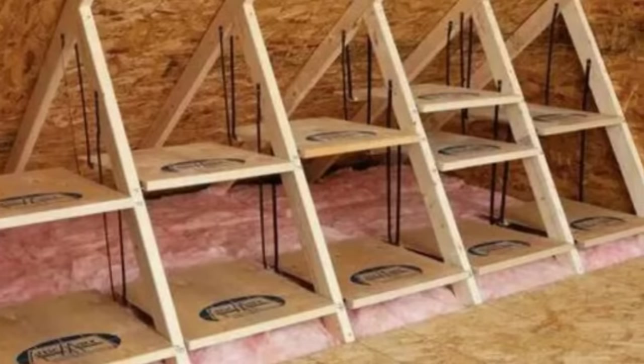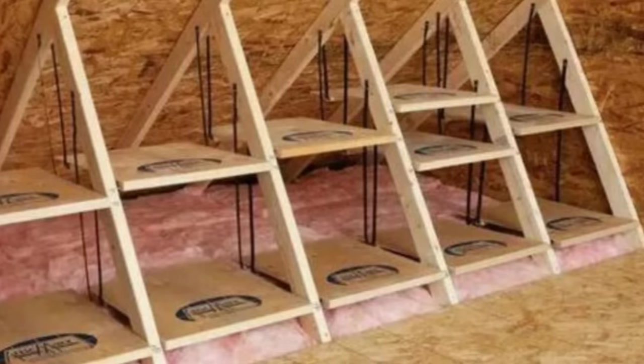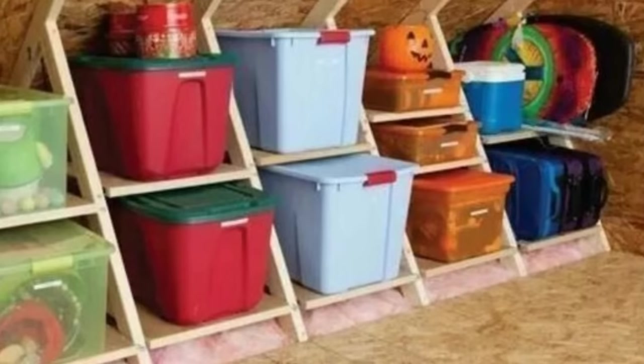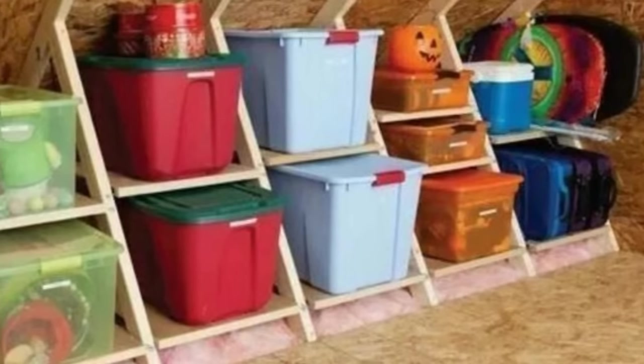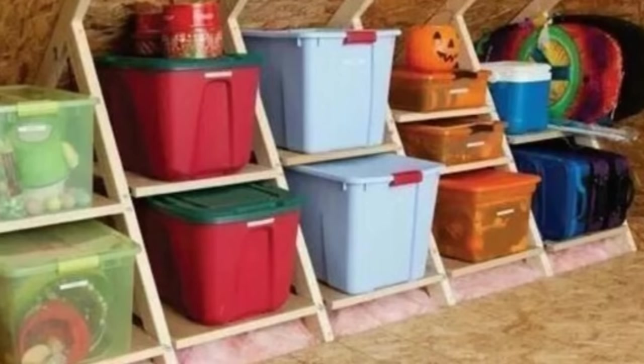16. If you stack bins one on top of another, you'll have to move the upper ones to get what you need on the bottom. However, if you store them on stepladders or a permanently built equivalent, then you don't have to rummage quite as much. Each one will be separately accessible.